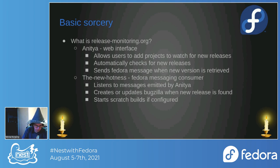The second part is the New Hotness. New Hotness is something that not too many people actually see — it's just a script or Fedora messaging consumer running in the background. It listens for messages emitted by Anitya and for messages emitted by Koji.